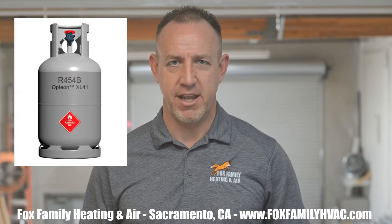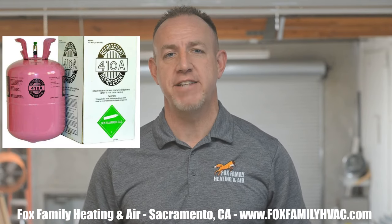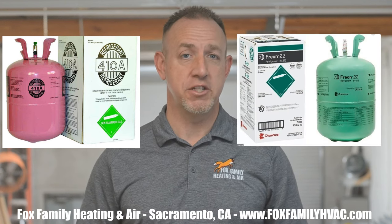The new refrigerant coming out very soon is R454B, also known as Opteon XL41. It's funny right now, because when I go into people's homes and they say that the technician was talking about the new R410A refrigerant, I already know that R410A is being phased out very soon, just like R22 was phased out.